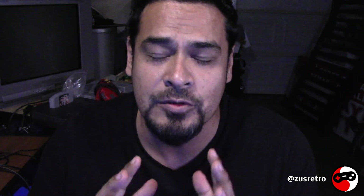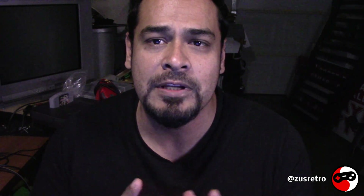Hey dudes, Zeus with Zeus Retro here with another video. Thanks for being here guys. I got some really good games. I went to different places this time. Today is Friday the 28th — most of these games I am gonna keep, so that's really cool. But first, if you can please subscribe, like, share, or comment.